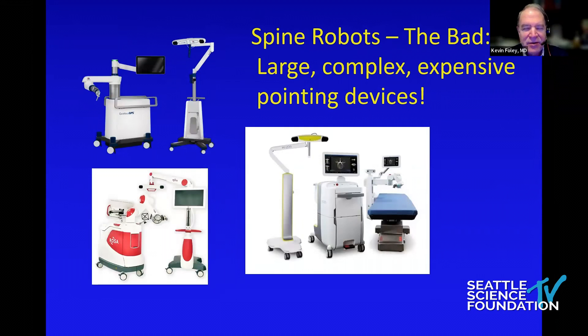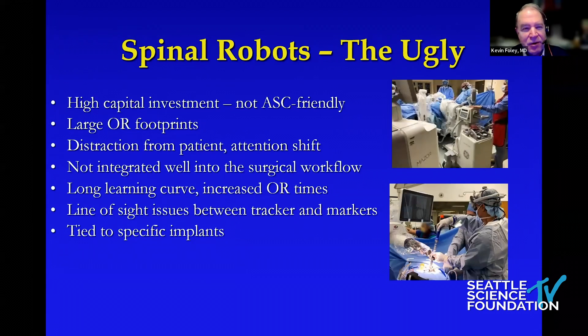On to the bad. We're in the early phases of spinal robots. There's lots of technology out there that will improve what we're doing, but for now we've got these big chunks of metal in the OR — they're large, they're complex, and they're expensive. As was said, they're pointing devices, that's what they do currently. They require a high degree of capital investment, which doesn't make them ASC-friendly. They have large footprints, they can distract the surgeon from the patient, and may not be well integrated into the surgical workflow.